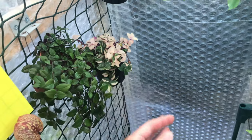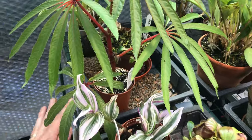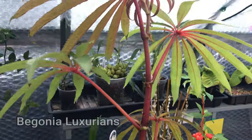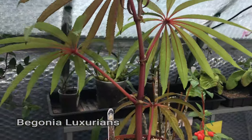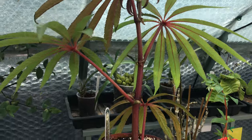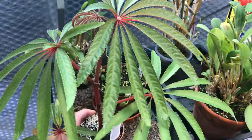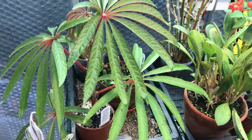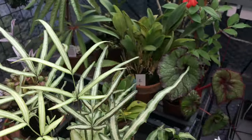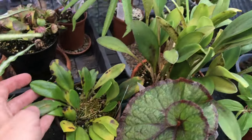That Tradescantia has returned - that one's okay, that's the tricolor minima. Over to the Begonias - this one is my Luxurians. It's not going to be in that pot for long, is it. I love the red stem on that. If you don't follow me on Instagram, get over to the link in my description and you'll see some fab photos of my Begonia luxurians.